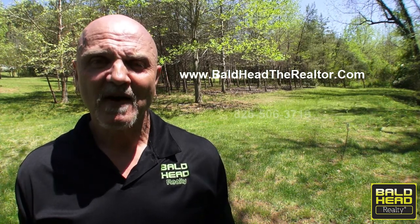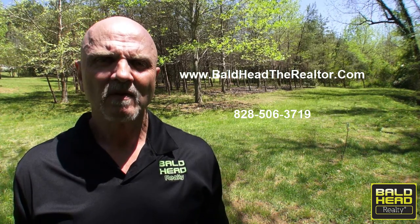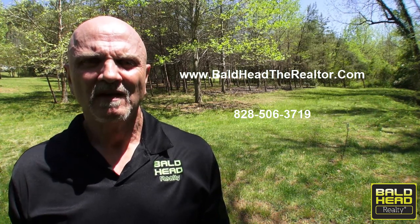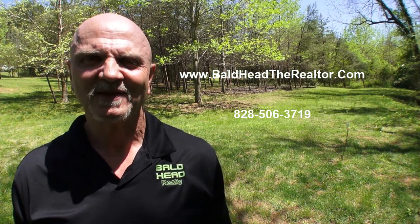You can give me a call at 828-506-3719. Thank you so much for being with us — we really appreciate you. Franklin's waiting for you. You have a dream — press on it, get here. This is really living at its best. See you soon.